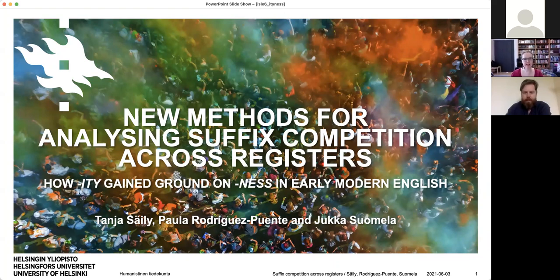Okay, hello everybody. I'm Tanja Säily and this is joint work with Paula and Jukka.